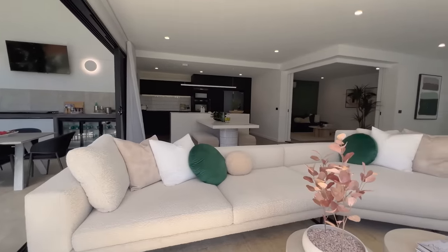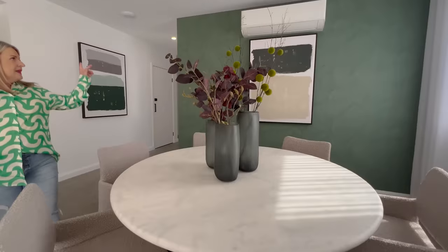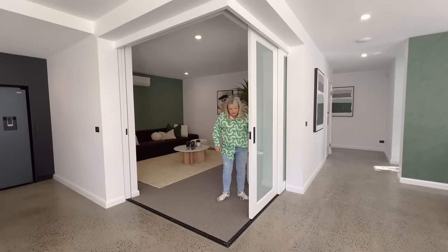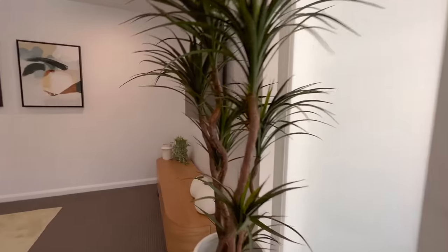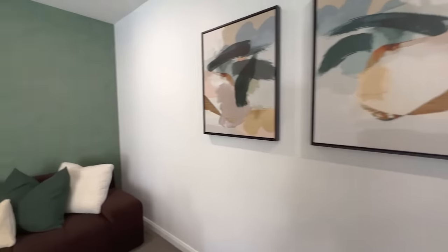Look at this open living plan — lounge, dining. I love the round dining table. We've got air conditioning throughout. And over in our media room, these doors do close for the privacy of the TV. And again, the textures the designer has added with the green wallpaper really gives it that pop of the outdoors coming inside.